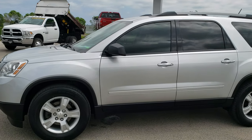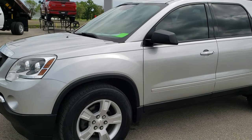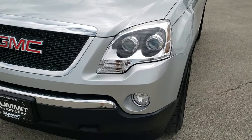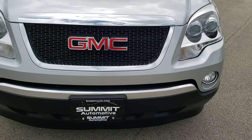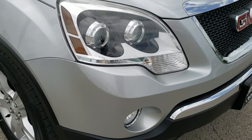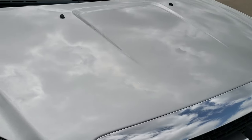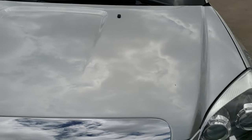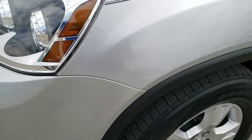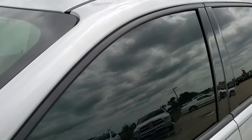This is stock number 10134A. We are here at Summit Automotive in Fond du Lac, Wisconsin, your new and used SUV headquarters. Today we are checking out this super clean 2012 GMC Acadia. This vehicle has the 3.6 liter V6 motor and from this HD video you will be able to tell that this SUV is extremely clean all the way around, inside and out.